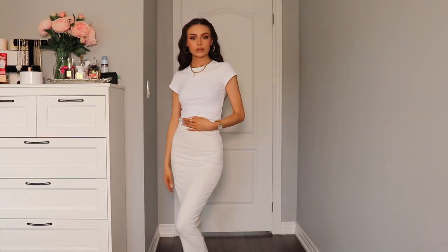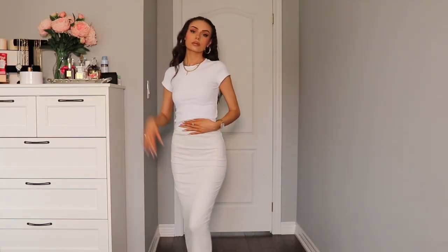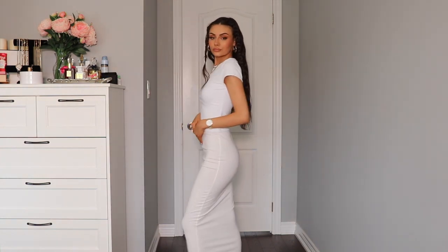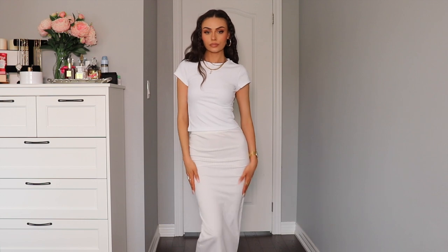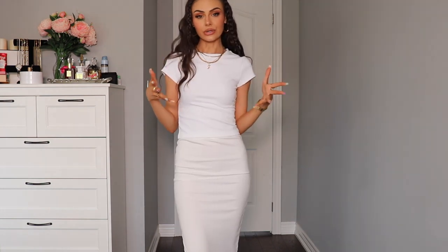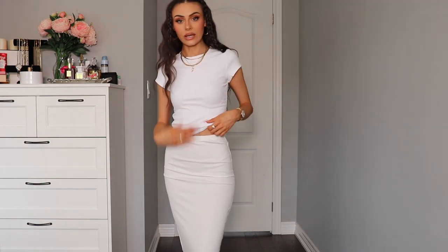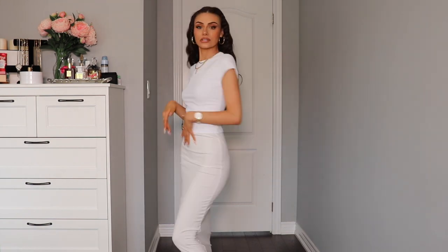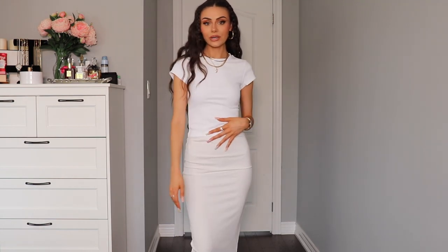I liked that set so much that I picked it up in white as well. Again, I'm wearing the Take Me There ribbed baby tee and I've got the Walk Behind Me ribbed maxi skirt on the bottom, both in an extra small. I absolutely love how this fits. The skirt is super flattering. With the black set, I did mention that the material was kind of different. This white and this white are not the same shade of white, so I'm going to try to find a better option. I'm still going to wear this though. I think it's so cute. Again, you can wear this set with sneakers or heels, but let me show you how to dress up the skirt.